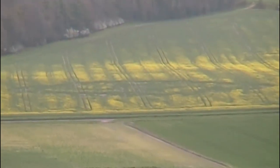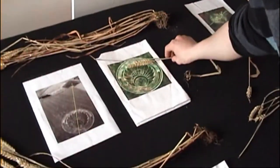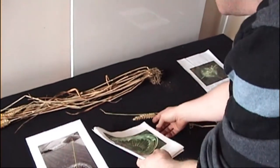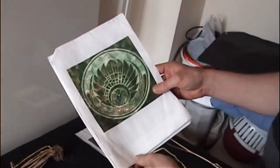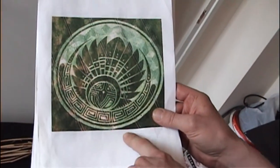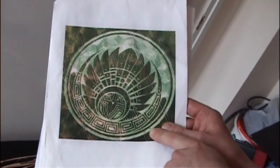So crop circles leave their imprint for many months. This is the Mayan headdress crop circle, as they call it, from July the 5th 2009 at Silbury Hill. It's a huge formation — you can't really see here, but there's a person standing right at the bottom, so it's a very large formation.